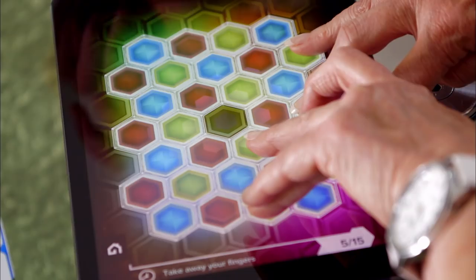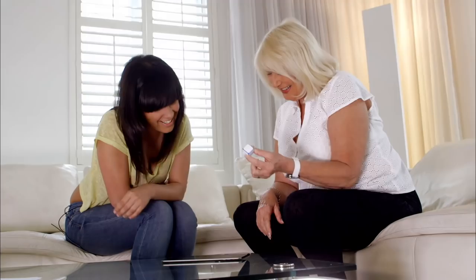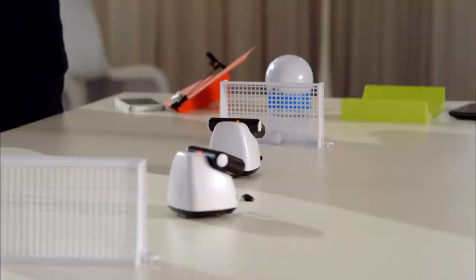First up, our student and retiree are testing the Dice Plus. This dice and tablet are connected via Bluetooth and have a series of interactive games — there are even board games where you don't have to move pieces. Next, our city professional and skilled manual worker are testing the Beewee Kickbee. These robots are controlled by Bluetooth via your smartphone and can compete in a multitude of games.